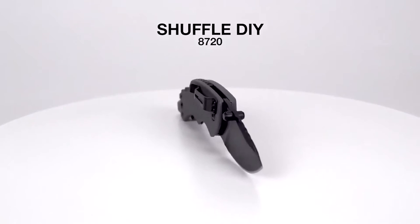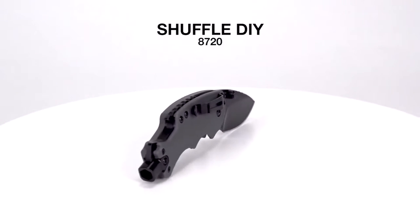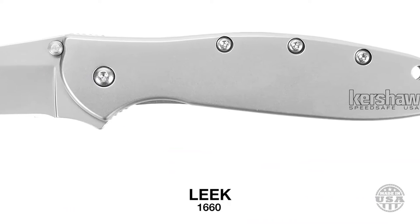Kershaw Knives is a subsidiary of the Japanese Kai Group, one of the biggest knife manufacturers in existence. Kai also owns the Zero Tolerance brand producing high-end heavy-duty knives, as well as Shun, a high-end kitchen knife brand.